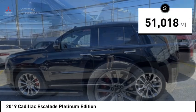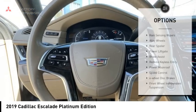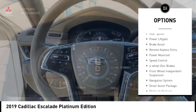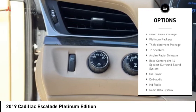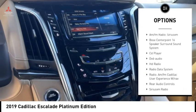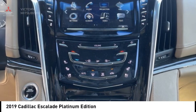This vehicle has less than 55,000 miles. Here are some of this vehicle's great options: rain-sensing wipers, alloy wheels, rear spoiler, power lift gate, brake assist, remote keyless entry, power moonroof, speed control, four-wheel disc brakes, and front wheel independent suspension.